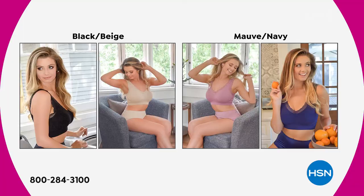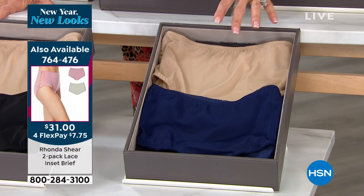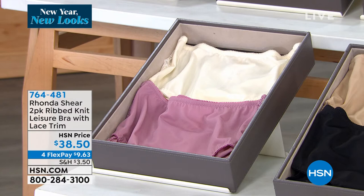Let me quickly give everyone the number for the matching briefs. I always encourage you to pick up the matching briefs. Dagmara has both on. The briefs are also a two-pack — navy with beautiful solid beige. Item number 764-476. I also have beige and black basics, and the mauve with solid. Those are $31 and you get both of them.